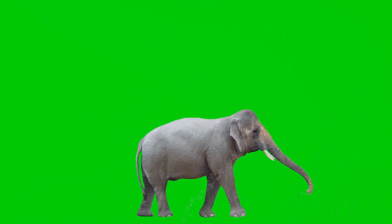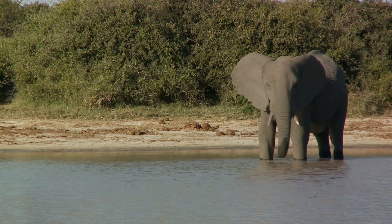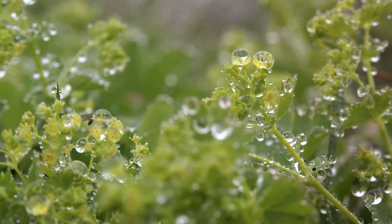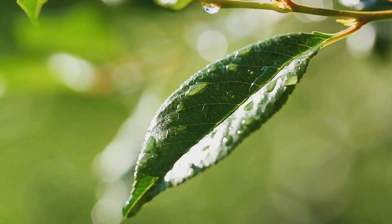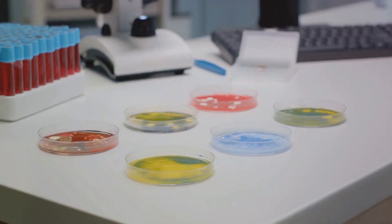Water is our body's highway, transporting essential nutrients and oxygen to where they're needed most. An elephant, despite its massive size, is made up of approximately 70% water. Even the dry-looking desert-dwelling camel has a body that's 50% water. Water is the lifeblood of plants, too — a tree is about 50% water, allowing plants to transport nutrients from the soil, produce food through photosynthesis, and maintain their structure. Even the tiniest lifeforms, like bacteria, can be up to 90% water.